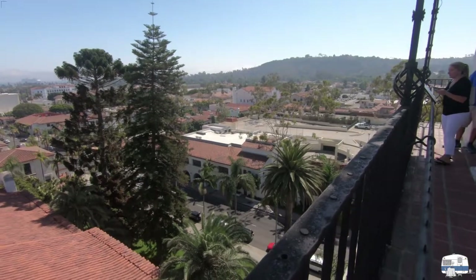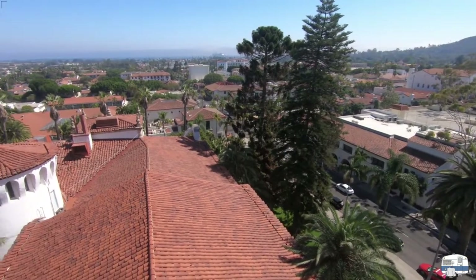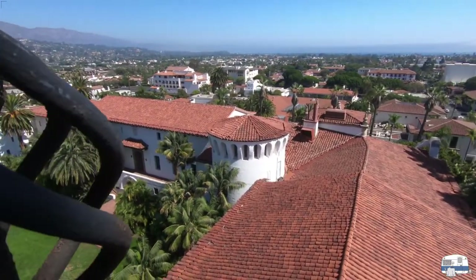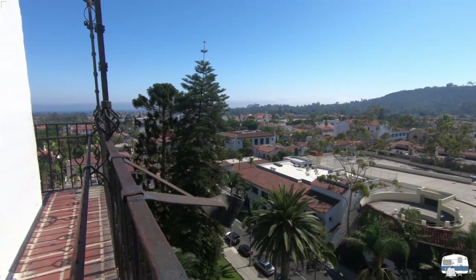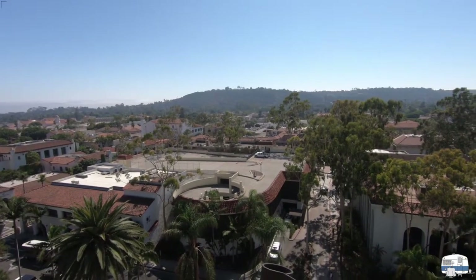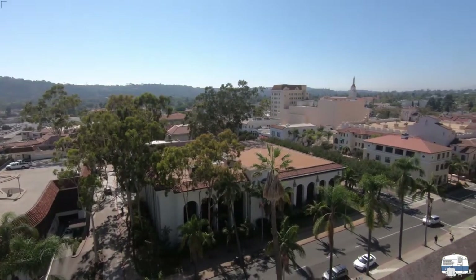Again looking at the tile roofs here. There's that performance platform, and then down below is the west side parking garage — that was my favorite garage for a while, I could always find a parking space in there. And then to the right coming around, that's the Santa Barbara Public Library. The Arlington Theater and Granada Theater are over there in the distance.